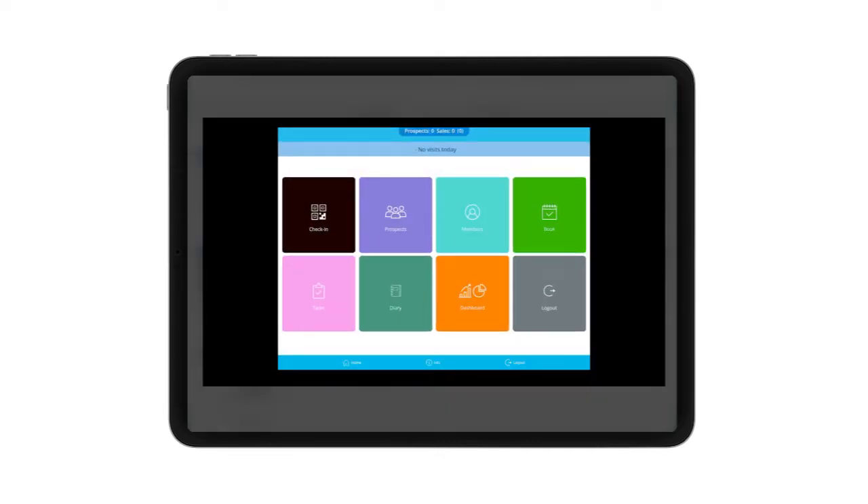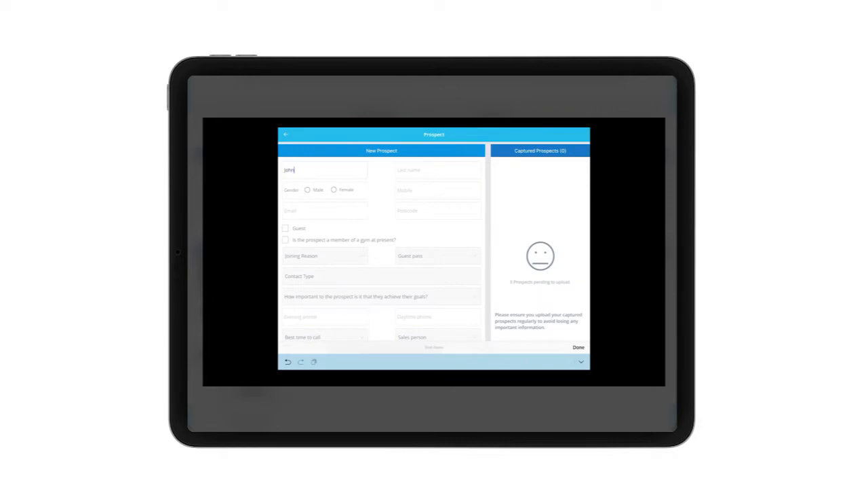Similarly, there are plenty of videos and step-by-step guides on how to use Clubwise within our dedicated online knowledge zone, something that all Clubwise customers have access to. With these resources, your team will be given the necessary tools to be up and running with Clubwise in no time at all.